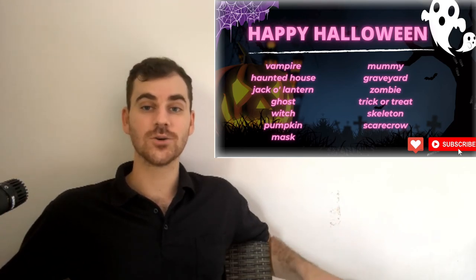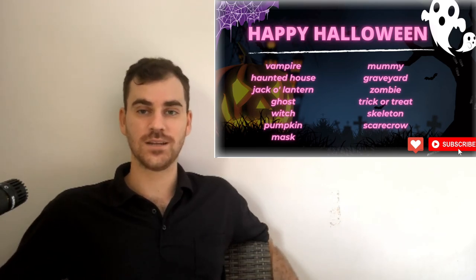Let me know if you can think of any more spooky or scary vocabulary words for Halloween. I hope you have a safe and happy Halloween, and good luck studying English.